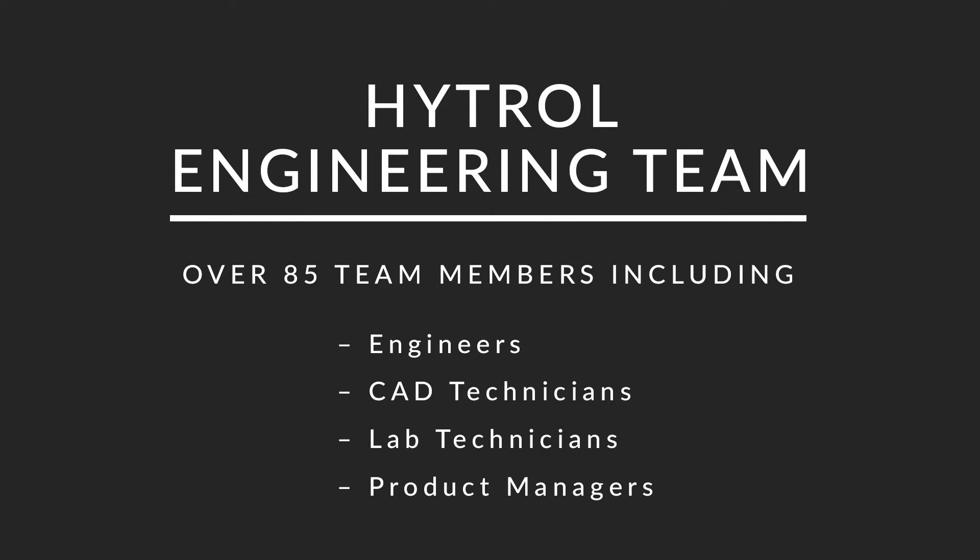The HITROL engineering team is made up of over 85 people right now, and that includes engineers, CAD technicians, lab technicians, and product managers. It's a pretty big group with diverse engineering skills throughout.